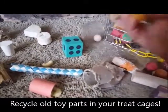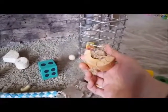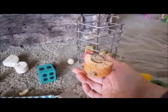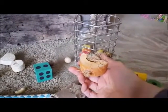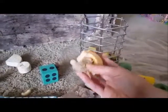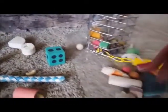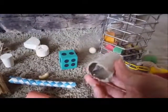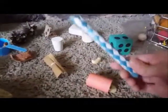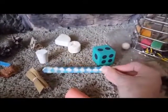The other thing I put in the treat cage is old toy parts, which I love because toys are so expensive and I hate wasting. I put old toy parts in there, and even just cardboard tubes — this is from an old toy I cut up and use different segments to hide things in. This is a Chinese finger trap, and I've just got a nut that you can put right inside there and hide it.